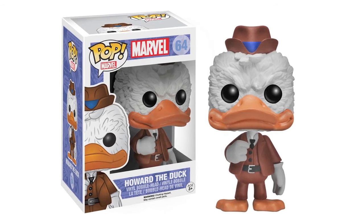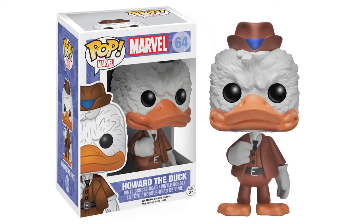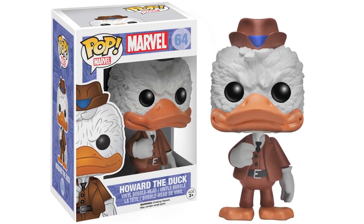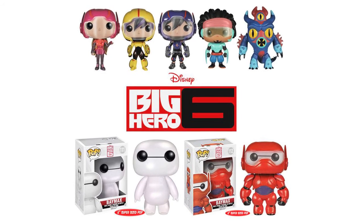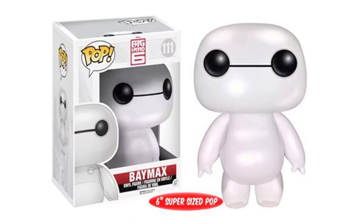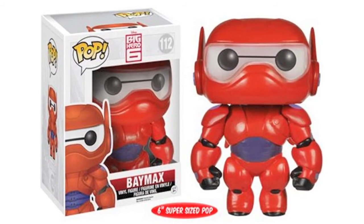Funko have also tweeted a picture of another upcoming Marvel Pop Vinyl figure: Howard the Duck. This will be a bobblehead figure and is not based on the 80s movie but the actual comic character, who had a short cameo in the recent Guardians of the Galaxy film. Also, Funko are expanding their already vast array of Disney Pops with characters from the new Big Hero 6 movie. This line includes Hiro and his team, as well as two 6-inch supersized versions of Baymax with and without armor. These are out in October.